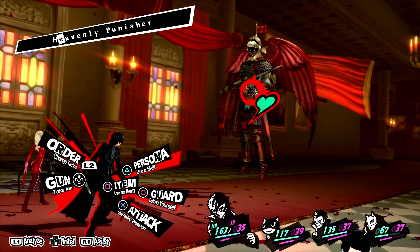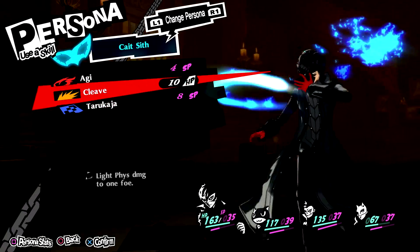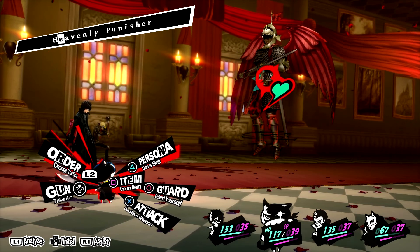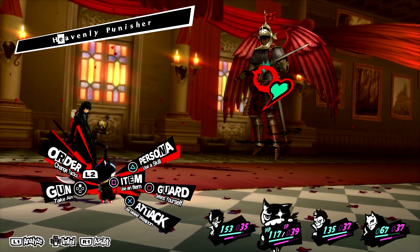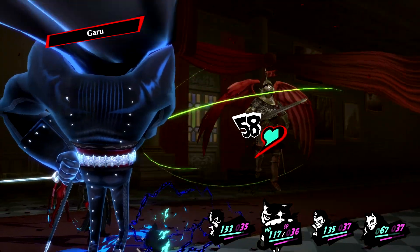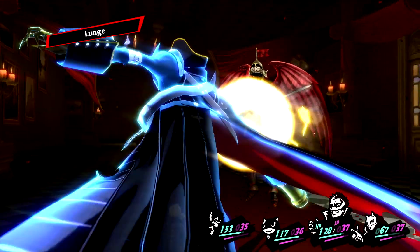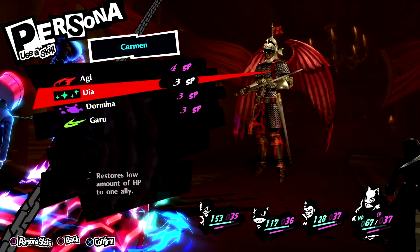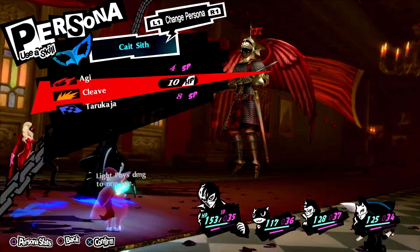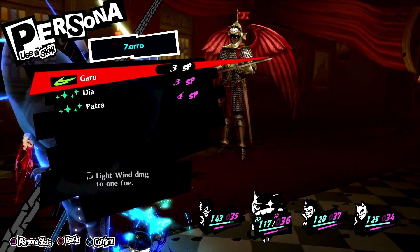He has no weaknesses, so we can just hit him with our standard skills. He also resists fire and Elec, so we can't use persona skills with those two either. I'm going to have you use Garu because you can actually do magic damage. I'm gonna lunge at you, and then have you heal yourself with Dia.